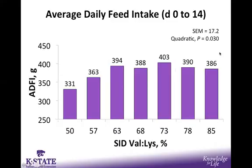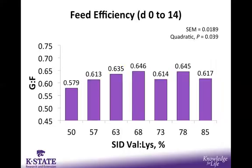Moving on to feed intake, there was also a quadratic response. With increasing SID valine to lysine, there is a quadratic increase in average daily feed intake. We know that when deficient in branched-chain amino acids such as valine, there can be a harsh impact on feed intake, as seen in the lower levels, indicating the valine requirement may be somewhere in the 60s, with no improvement thereafter. Finally, although most of the response was intake-driven, there was also a quadratic response in feed efficiency, with increases in valine bringing improved feed efficiency up through 68%, with no improvement at higher levels.